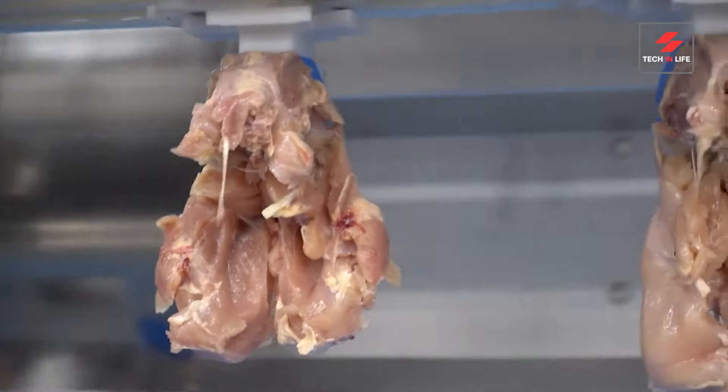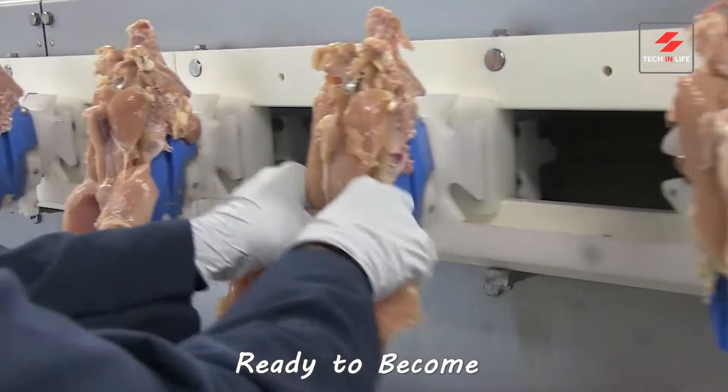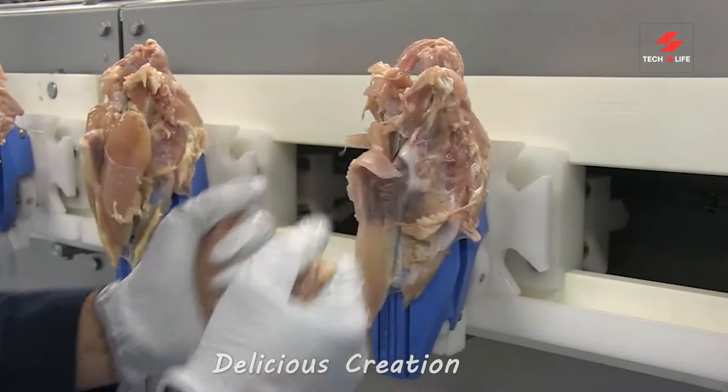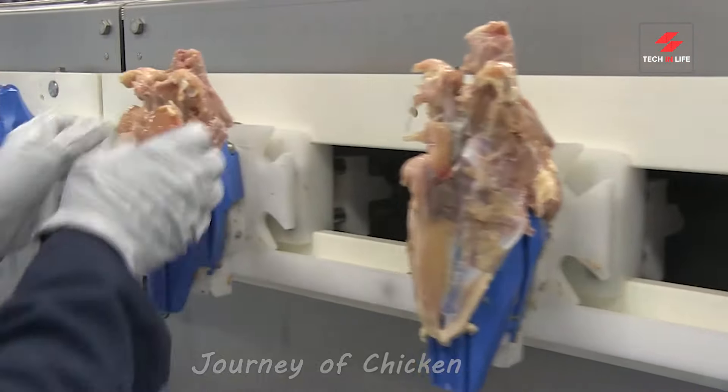From chick to culinary canvas, look at these beauties. Fresh, prepared cuts ready to become your next delicious creation. From farm to fresh, this is the journey of chicken in a modern processing plant.